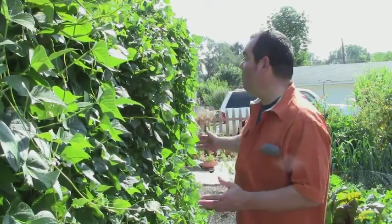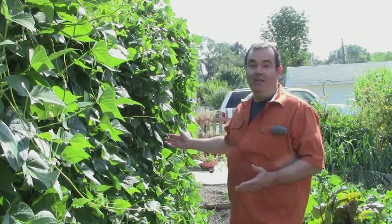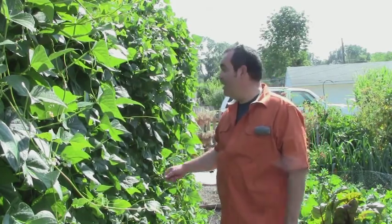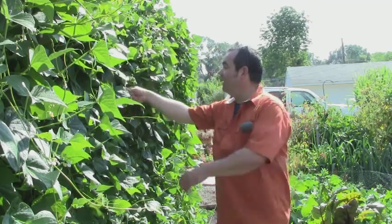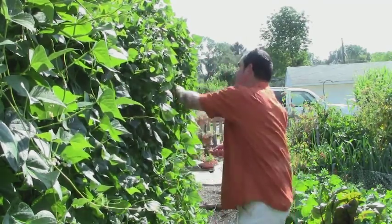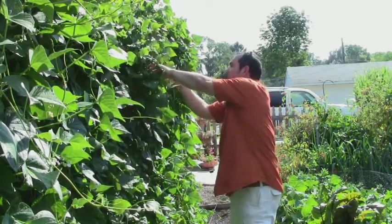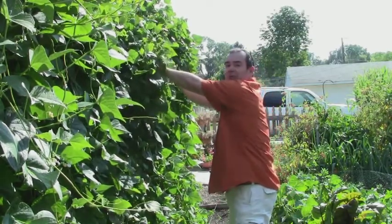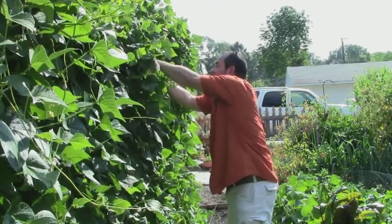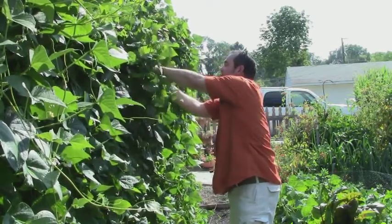Here's a giant one I just found — ain't that a beauty! But what I really want to show you is this giant wall of beans behind me. It's mostly Kentucky Wonder and Romanos, and pretty soon I'm going to have way more than I can handle. They grow in these beautiful big bunches of pods.